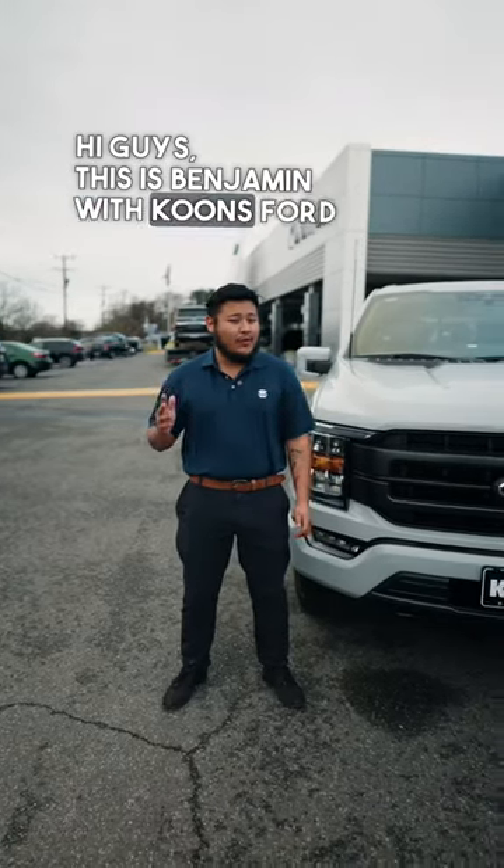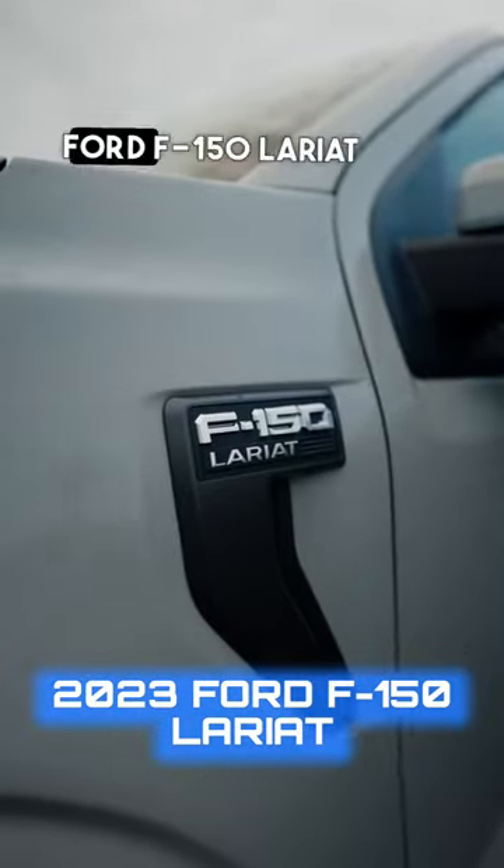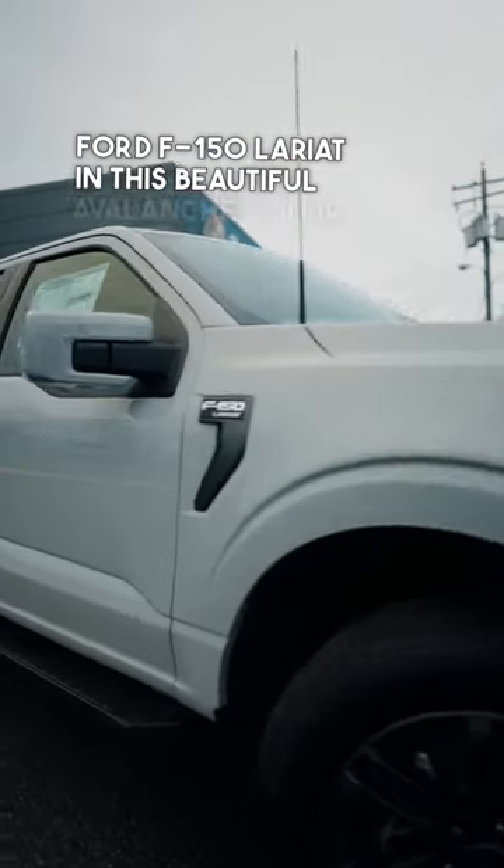Hi guys, this is Benjamin with Coons Ford of Falls Church, presenting the 2023 Ford F-150 Lariat in this beautiful avalanche color.